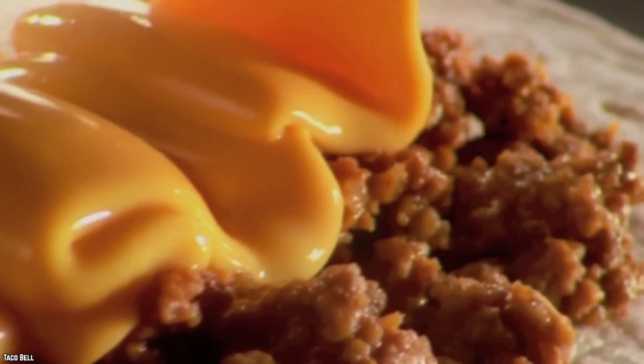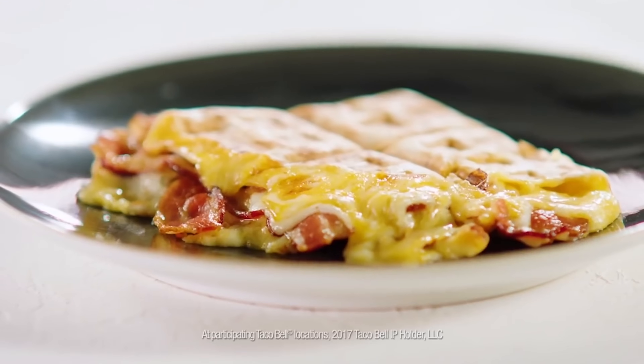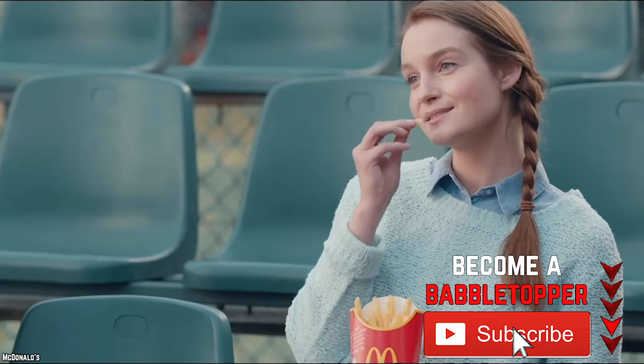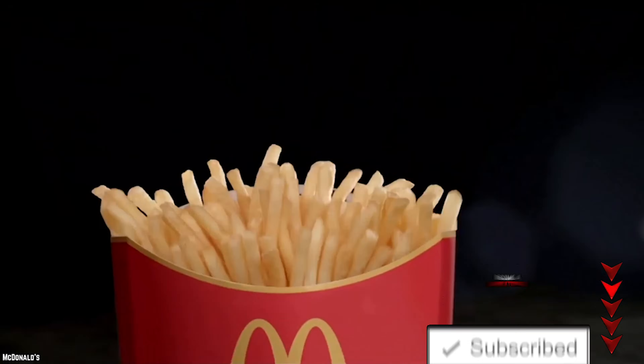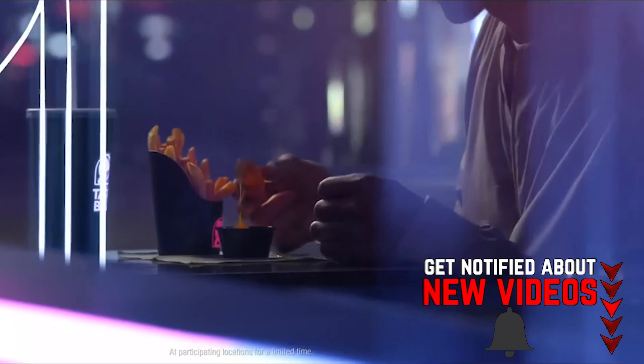Burrito? Dip it in cheese. Taco? Dip it in cheese. Quesadilla? You best believe you should be dipping that in cheese. If you're not coating everything you get from Taco Bell in nacho cheese, then you are really not living your best life. It is the secret to a great meal for cheap. On top of that, you can just get the cheese sauce and pour it on something else, like McDonald's fries. Cheese fries anyone? Now you're living the Taco Bell Nacho Cheese Dream.